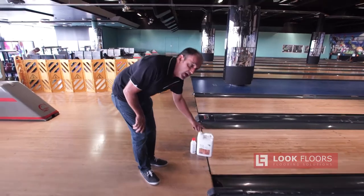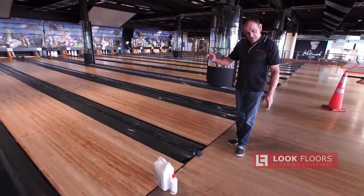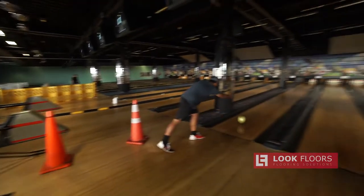The boys will be back soon to put their first coat on. Once that's done, I'll leave it a few hours, top coat, then another coat later tonight - and that's it. So for your next project, when the best quality and best advice is required, don't get struck out - give Look Floors a call.